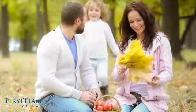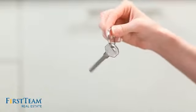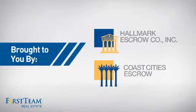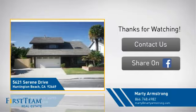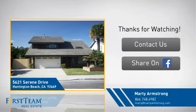All these great features add up to a property that might be not just your next house, but your next home. On behalf of this video's sponsor, thanks for watching. If you're interested in learning more, click on-screen to contact us for more information, or share this property with your friends. We look forward to hearing from you!